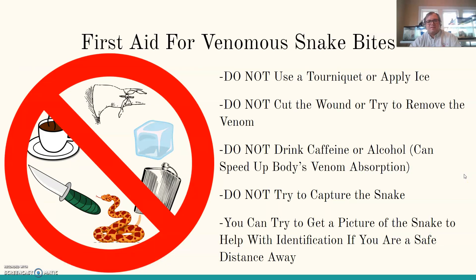There are things people think are helpful for venomous snake bites that you should actually not do: do not use a tourniquet or apply ice. Do not cut the wound or try to remove the venom — people often talk about sucking the venom out, but don't do that — it's not effective. Do not drink caffeine or alcohol, as it can speed up the body's venom absorption. Do not try to capture the snake — you'll probably receive more venom — but you can try to get a picture of the snake for identification when you arrive at the hospital, if you are at a safe distance.